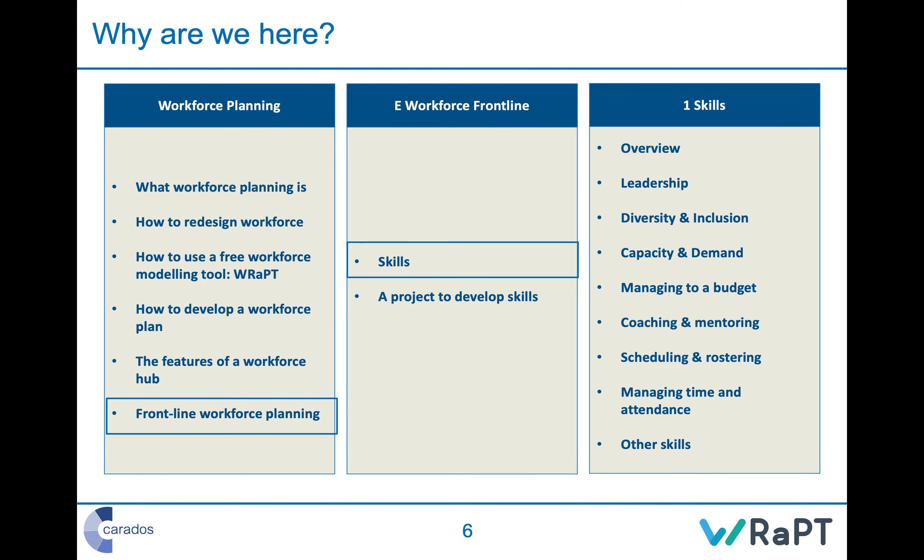This module is frontline workforce planning. We've already talked about what workforce planning is, how to redesign it, how to develop a workforce plan, and the features of a workforce hub in courses A through D. This is course E — workforce frontline — with two sections: skills (covered today) and a suggested project to develop skills in session E2. We'll cover, at a high level, leadership, diversity and inclusion, capacity and demand, managing to a budget, coaching and mentoring, scheduling and rostering, and managing time and attendance.